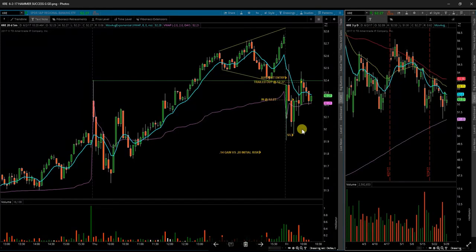Next up is KRE, the Regional Banking ETF. This one also put in somewhat of a long range bar off the opening gap down. It completely blew out of the broadening wedge I was watching, but I did take a trade after a green over green break. It took me out once it failed to go back above the level I was watching.